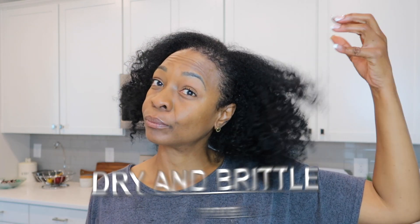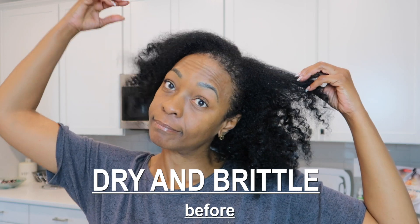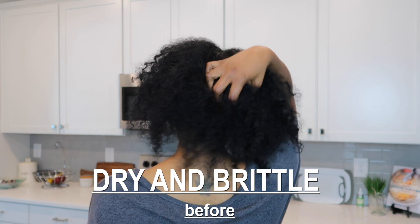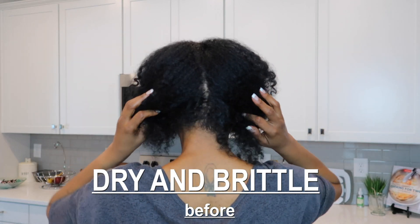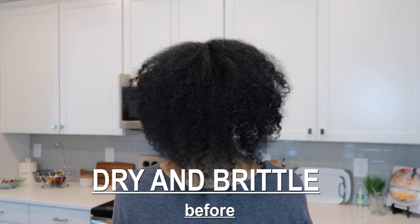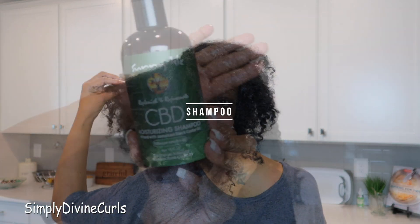Trust me, the fall and winter months are the most crucial on your hair, and having a steady and consistent hair care regimen will serve best for your hair care during the colder months.